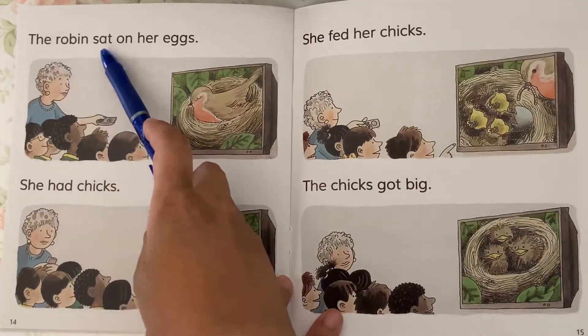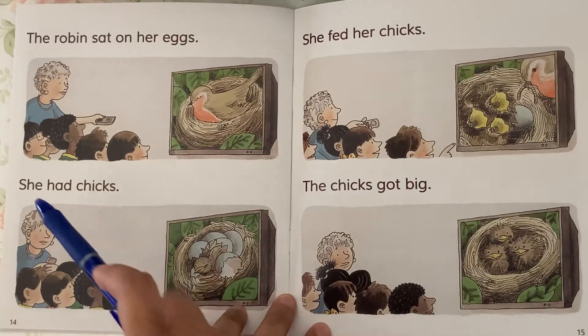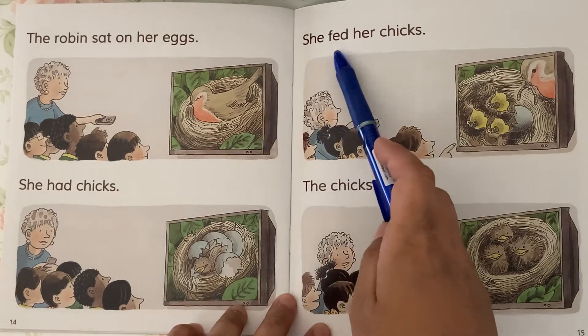The robin sat on her eggs. She had chicks. She fed her chicks.